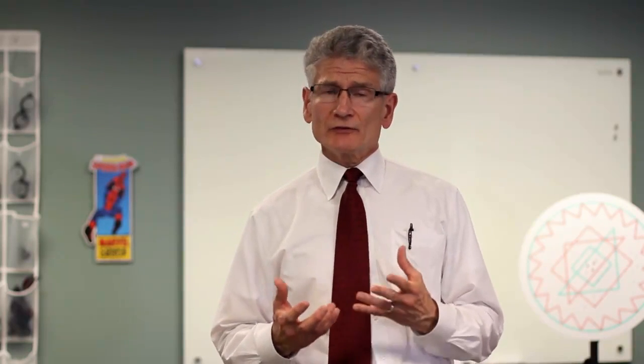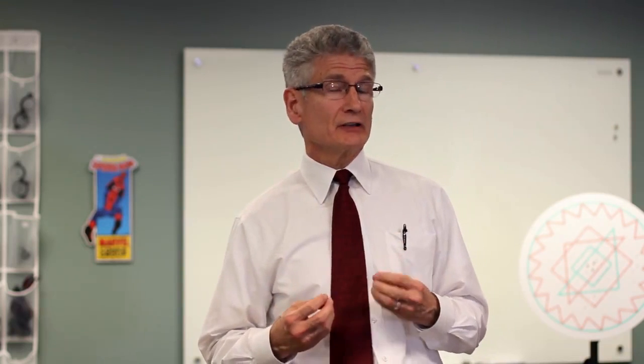If you're concerned that you or a loved one may have convergence insufficiency, I encourage you to contact us at Wild Vision Therapy in St. Joseph, Michigan, or Wild Vision Therapy in Grand Rapids, Michigan.